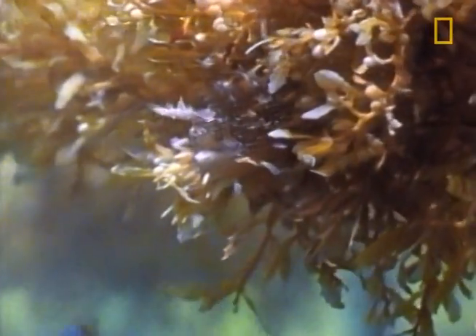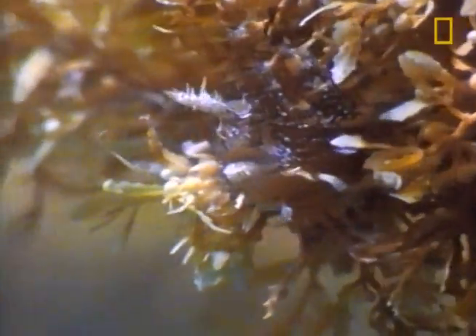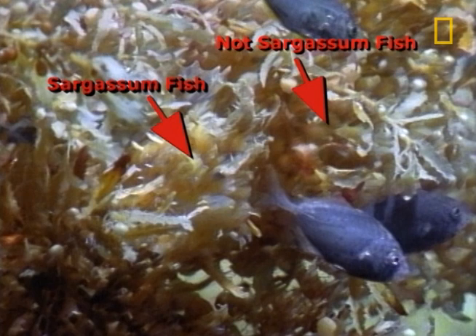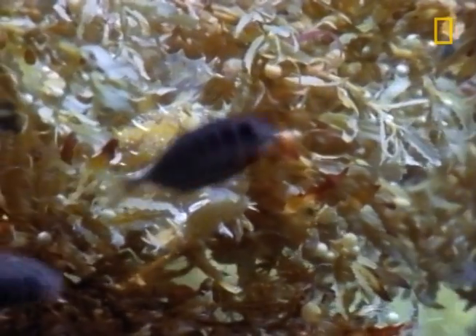You've heard of the survival of the fittest. Well, our next creature fits a category called survival of the fittingest. It's the sargassum fish, and it's evolved itself into a perfect predator because it perfectly — and we mean perfectly — mimics the sargassum plant that gives it its name.